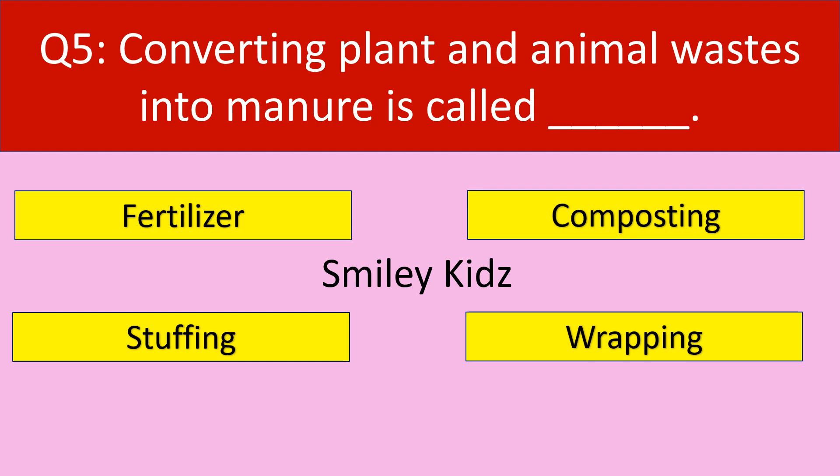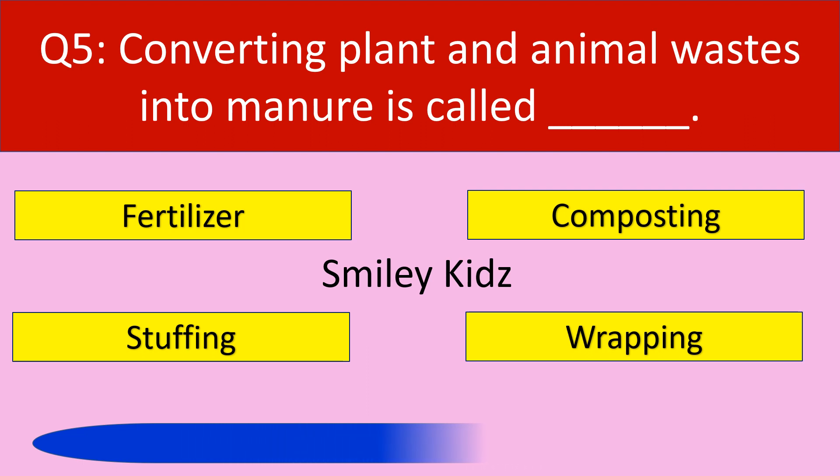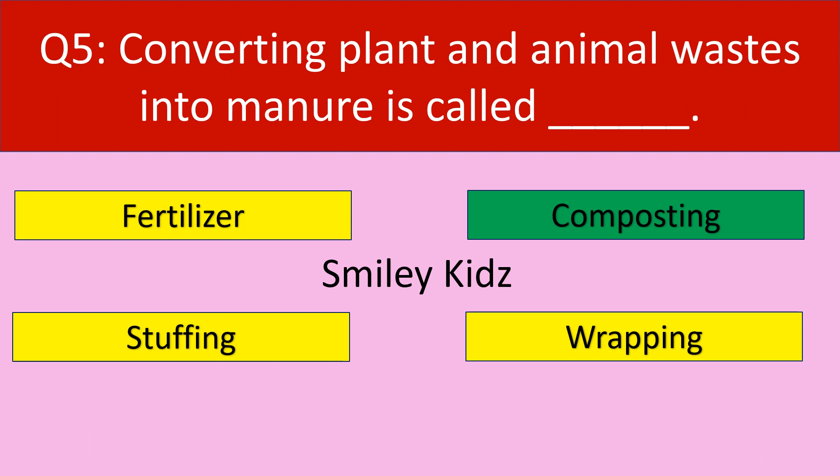Converting plant and animal waste into manure is called. Your options are fertilizer, composting, stuffing, wrapping. Your time starts now. Time up. The correct answer is composting. Converting plant and animal waste into manure is called composting.